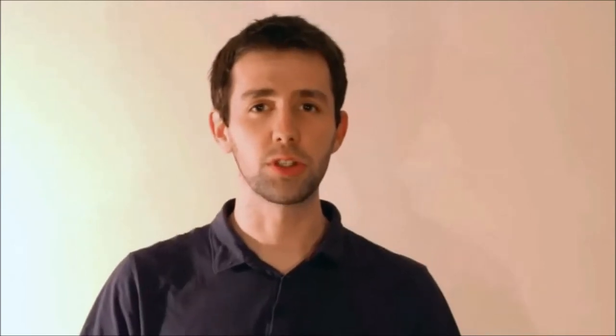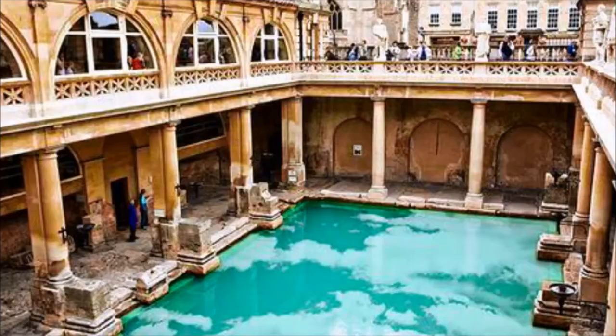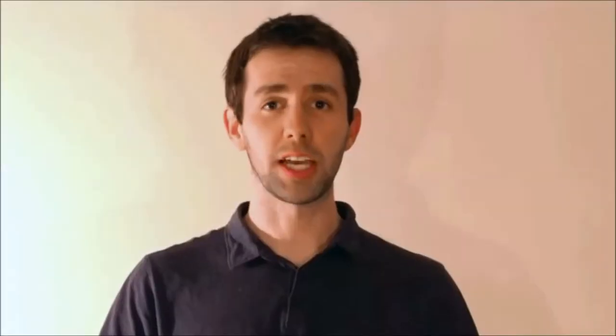Humans have used geothermal energy since paleolithic times when hot springs were used for bathing, and the Roman Empire regularly used it for public baths and as an early form of central heating. But it's only in modern times that it's been used for electricity generation.